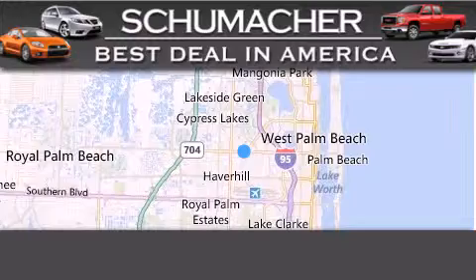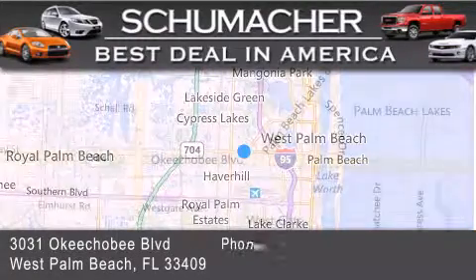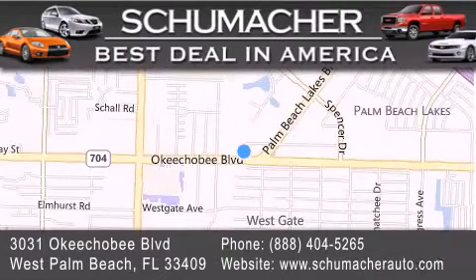Thank you for considering Schumacher Auto Group for your next luxury vehicle. If you have any questions, please visit our website, give us a call, or stop by our dealership located at 3031 Okeechobee Boulevard in West Palm Beach.